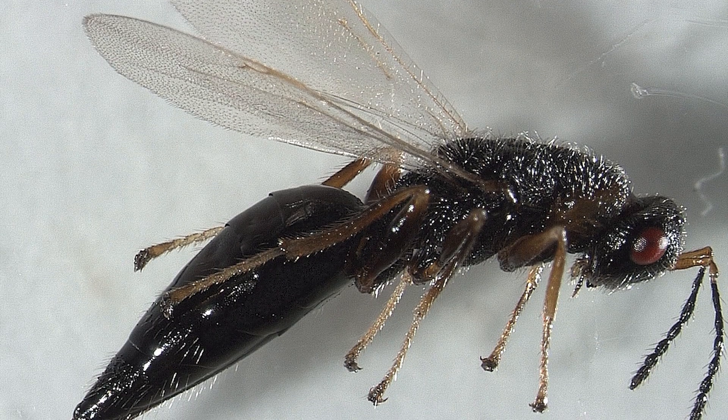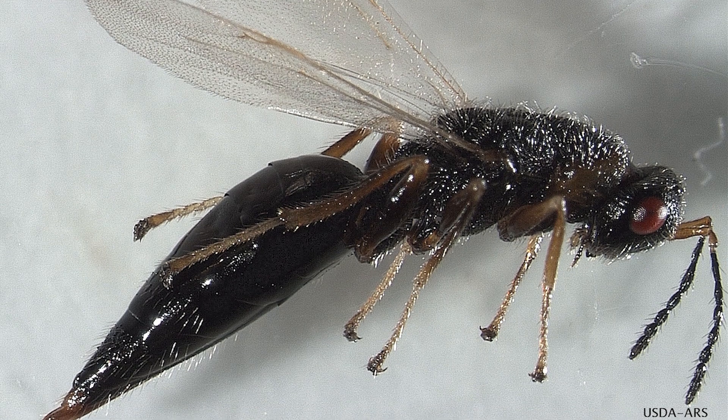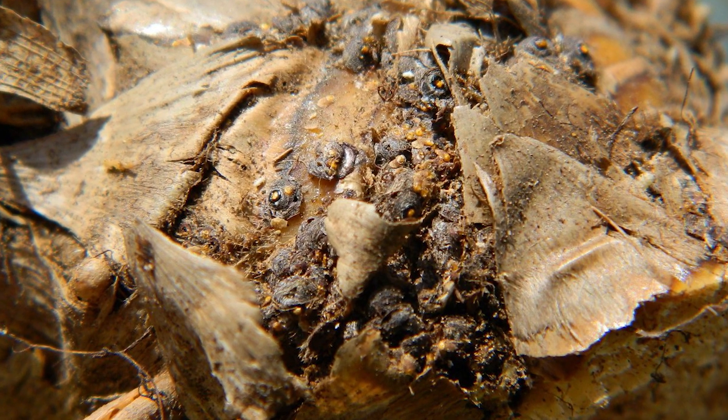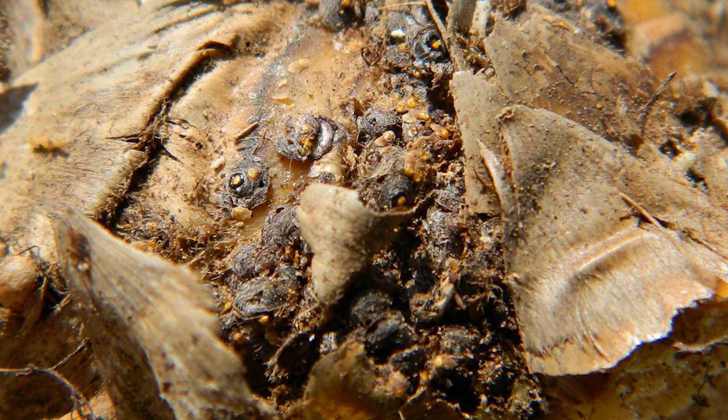The Arundo wasp is a tiny black wasp about a fourth of an inch long. The other insect is what we call an armored scale, and it's a tiny little insect less than an eighth of an inch long.